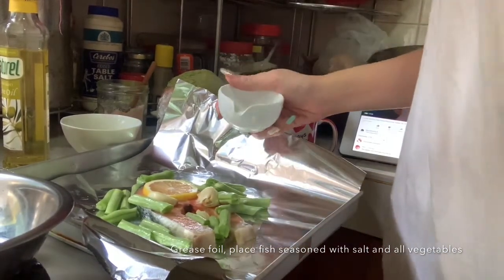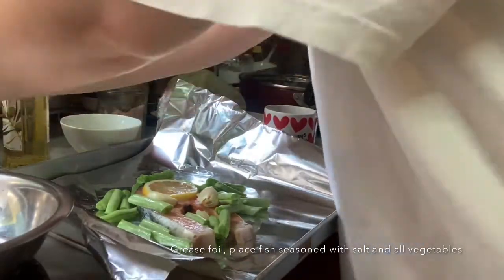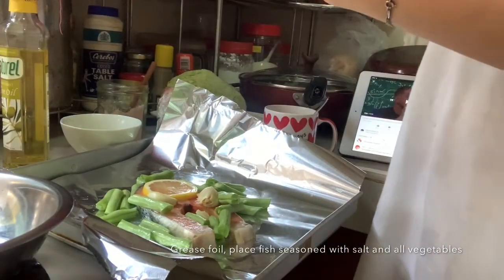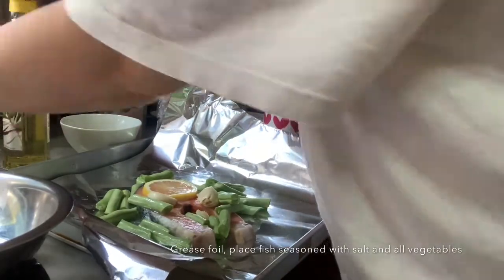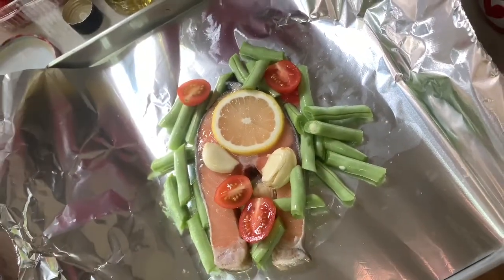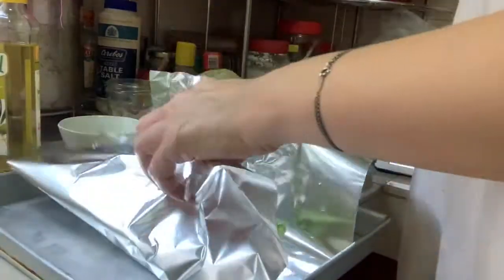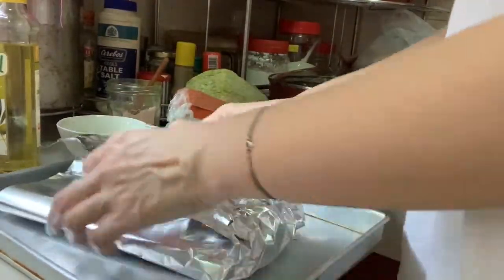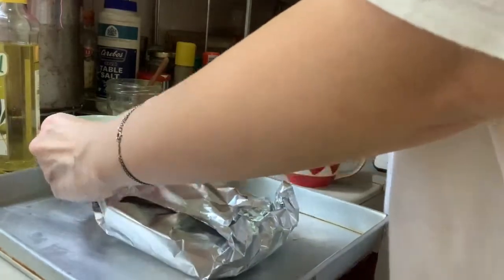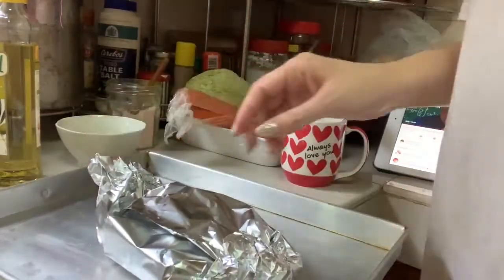Add a bit of lemon juice, then I'm going to add some cherry tomatoes. Look at the colors — so pretty! It's so simple — I'm just going to wrap it up now.